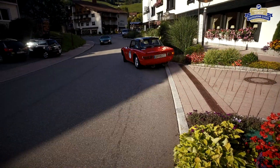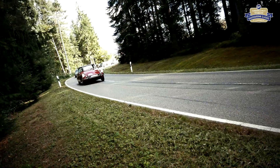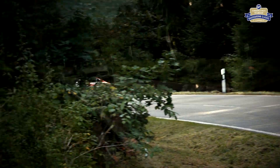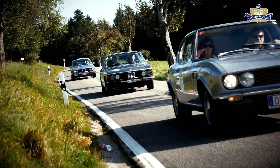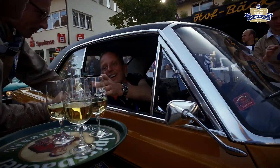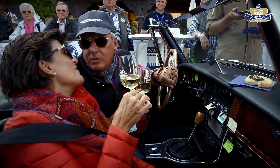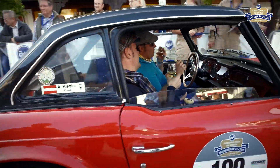Von Schwarzenberg sind es nur noch wenige Kilometer bis nach Bayersbronn. Noch einmal Schwarzwaldluft schnuppern vor dem Ziel. Auch hier werden die Teilnehmer ein bisschen verwöhnt, und die Freude über den ersten schönen Rallytag ist bei allen zu spüren. Jeder der Oldtimer-Fahrer ist mit seinem Fahrzeug an diesem Tag ein Star und wird umlagert.